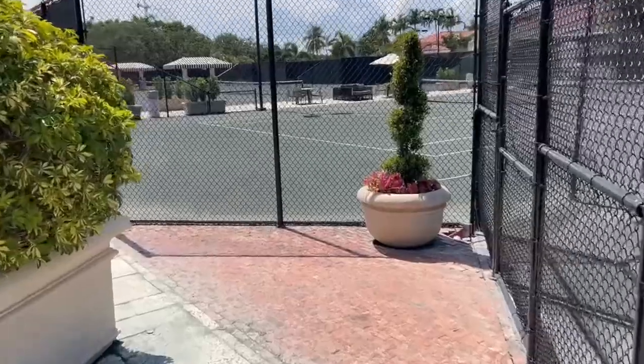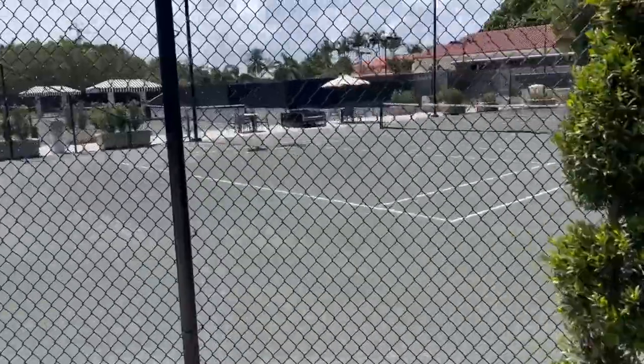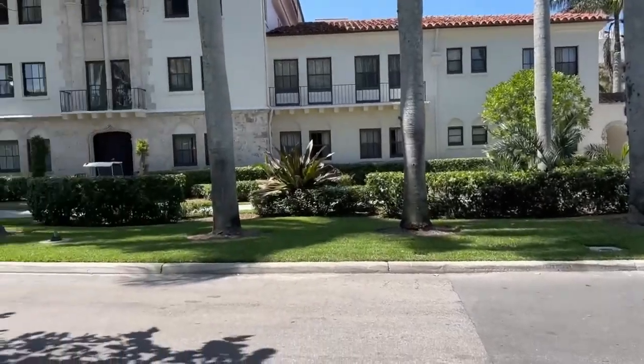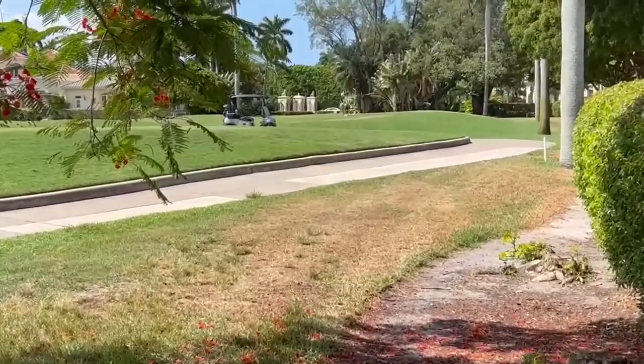There are close to a dozen tennis courts in this elegant tennis facility — a little hot today so I don't see too many people playing. Now let me tell you all about the hotel's history. Over there is a way to get to the golf — that's the golf club over there.